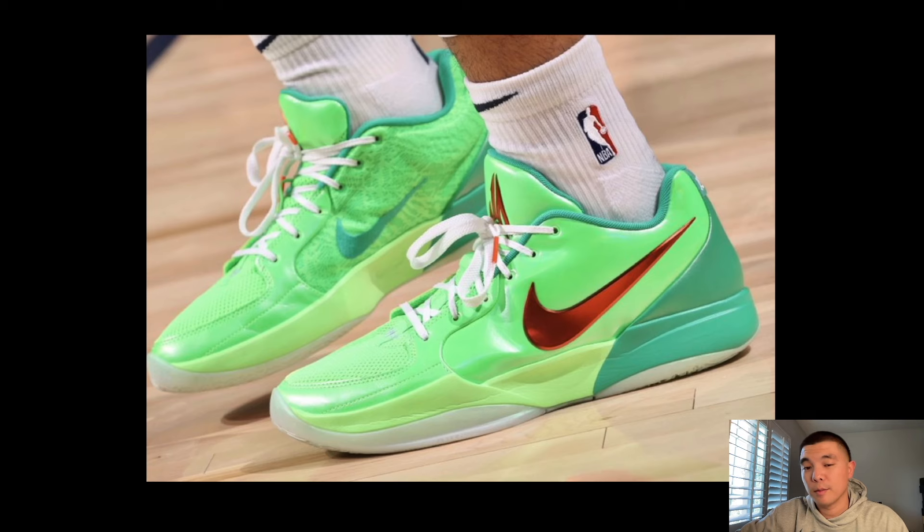This is a brand new Jaw 2 PE that looks to be a Christmas-type colorway. I wouldn't be mad if this was the Jaw 2 Christmas. This is what I'm talking about — I like the smooth kind of design without the ridges. Let me know what you guys think of this green Jaw 2.